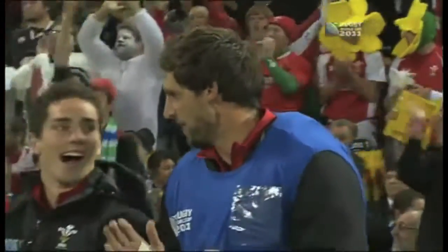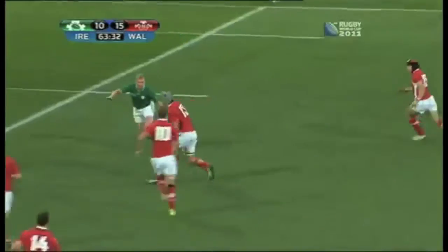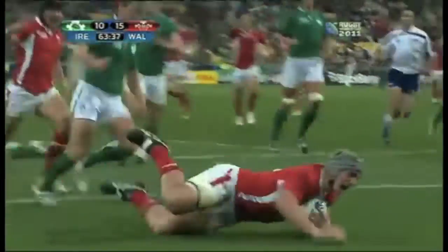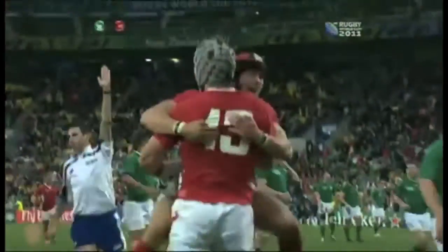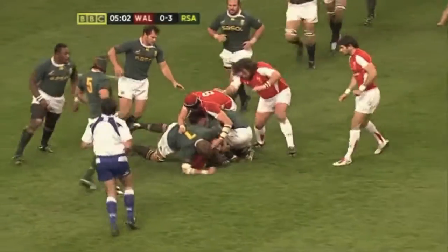First try for Wales, and it's the young man who celebrates — Phillips with the ball. Priestland goes right, opportunities on the far side maybe. Davies, Jonathan Davies, going for the line and getting there. Third try of the game for Wales, and will that be the key one? Jonathan Davies, the Scarlet, gets in and takes it up.